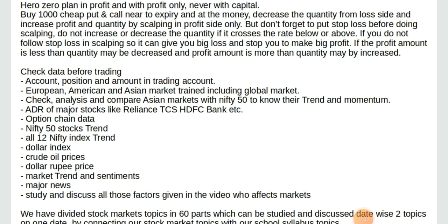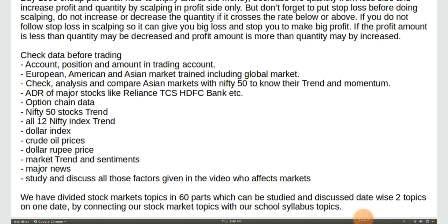The profit amount is less than quantity may be decreased, and profit amount is more than quantity may be increased. Check data before trading: account, position and amount in trading account. European, American and Asian markets trend including global market. Check analysis and compare Asian markets with Nifty 50 to know their trend and momentum. ADR of major stocks like Reliance, TCS, HDFC Bank etc. Option chain data. Nifty 50 stocks trend. All 12 Nifty index trend. Dollar index. Crude oil prices. Dollar-rupee prices. Market trend and sentiments. Major news.